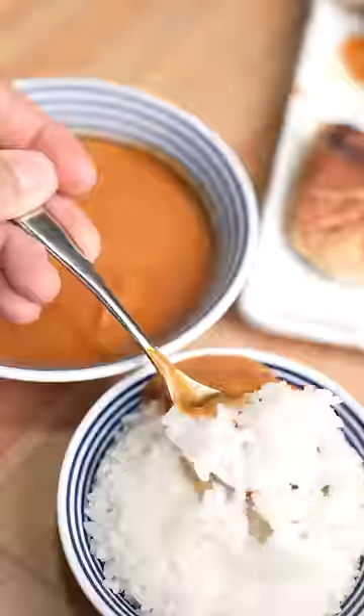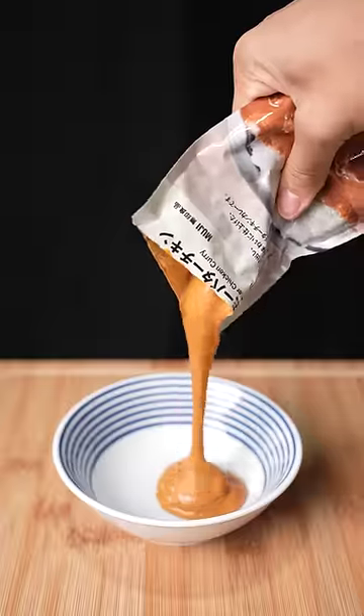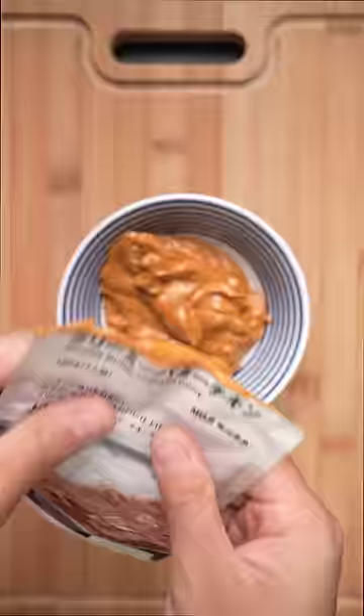This is what Indian food looks like in Japan. We have the classic butter chicken curry that comes pre-made. Inside the bag was actually a generous amount of chicken, which is always a good thing. All you need to do is microwave it, and at this point my kitchen was smelling pretty amazing.